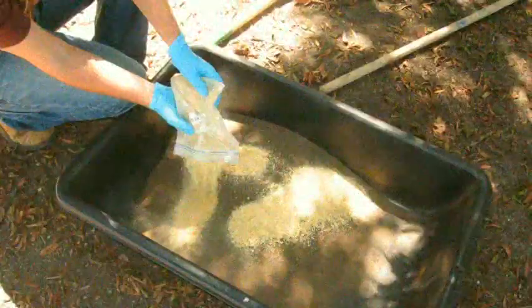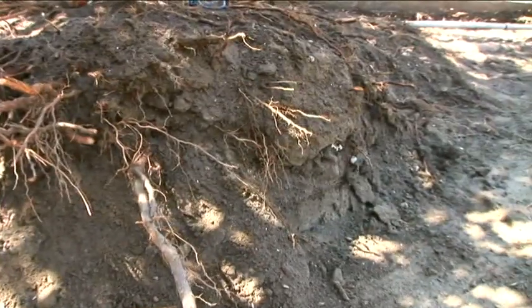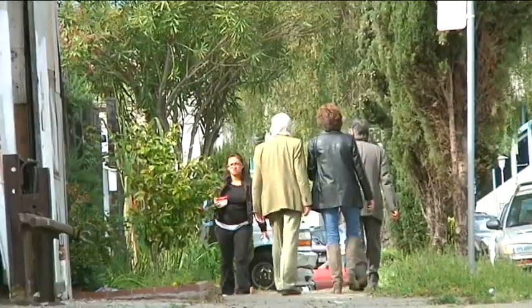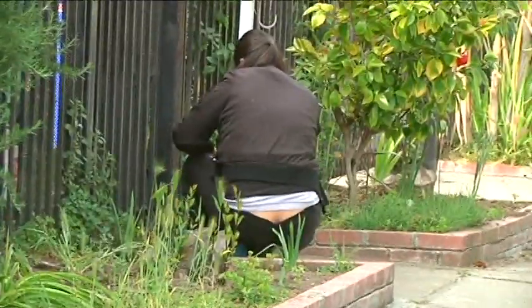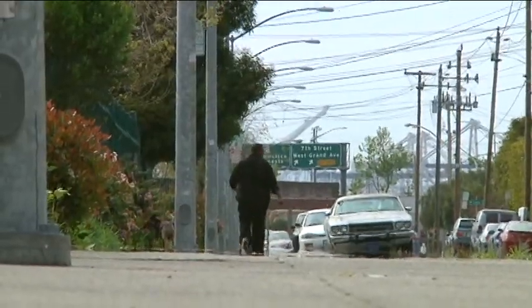Fish bones have been used before, cleaning up lead for the military. This federally funded project in West Oakland is the first of its kind in the nation. And if residents take to it, fish bones may be coming to a neighborhood near you. In West Oakland, Vicki Liviakis.